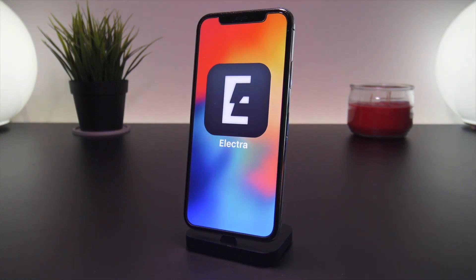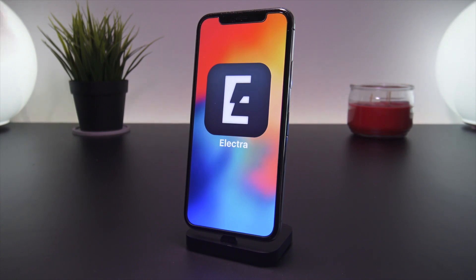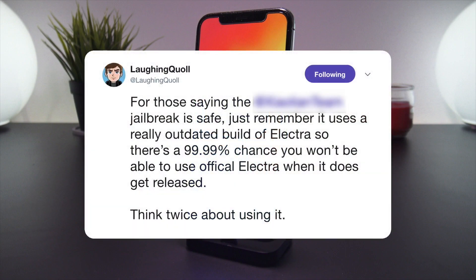On top of that, this knockoff jailbreak has a huge footprint, meaning it contains a ton of extra code that no one has any idea what it does. Best case scenario this jailbreak will crash your device and force you into a restore. Even worse, you could notice nothing — the jailbreak could actually be running in the background monitoring your usage and data. Additionally, this jailbreak contains code directly from an older version of the Electra jailbreak, so CoolStar knows exactly how to and will be blocking users who install it from using the final 11.3.1 jailbreak once it's released.